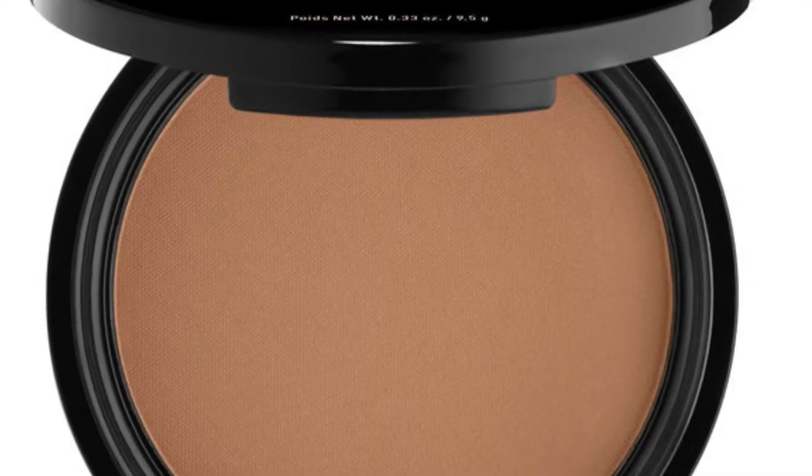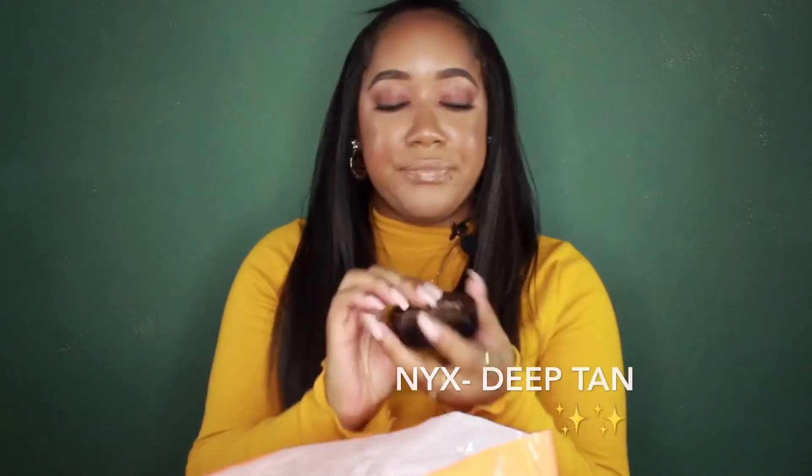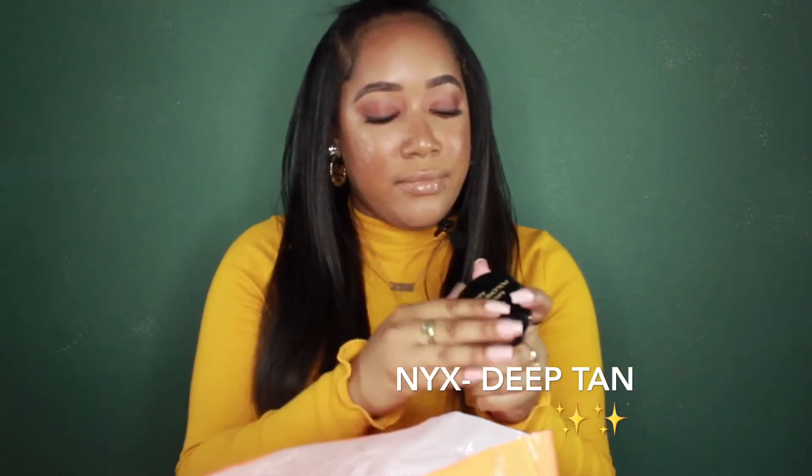So I got a bronzer — I got Deep Tan. It's so pretty. I actually have it on right now too.